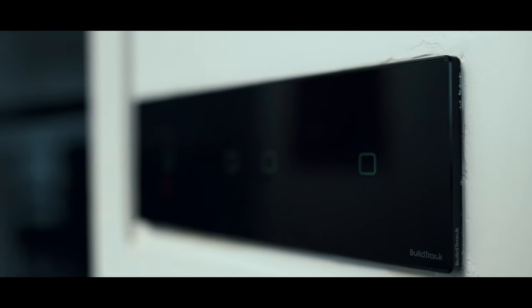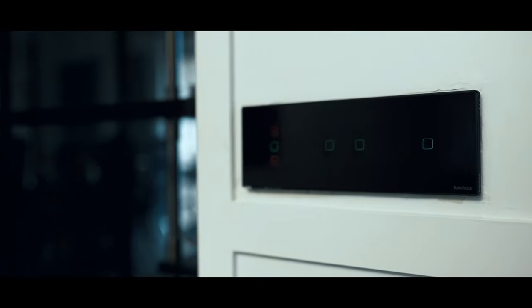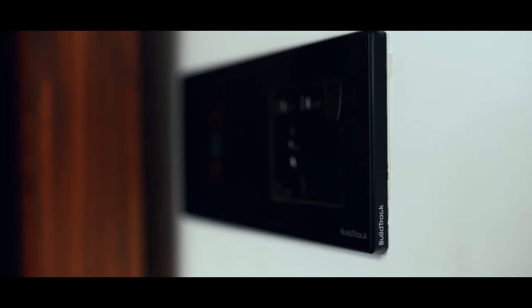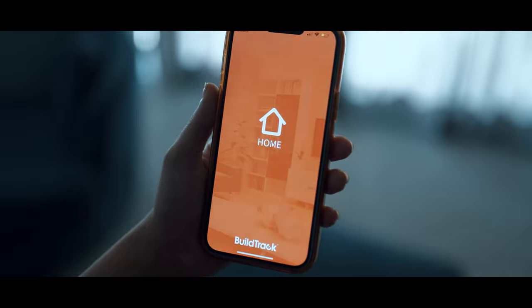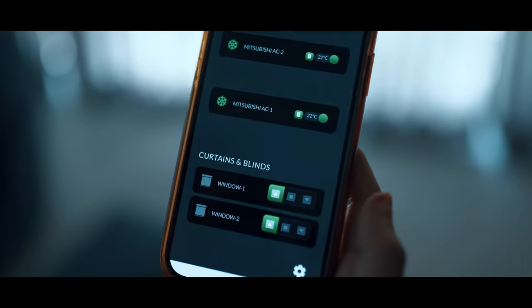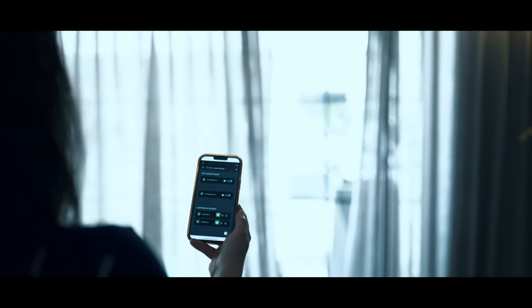I also got these fancy black smart touch switches, which looked really elegant and matched my home decor. And now, I can manage all the devices from the BuildTrack app and enjoy the luxury and convenience. Thank you.